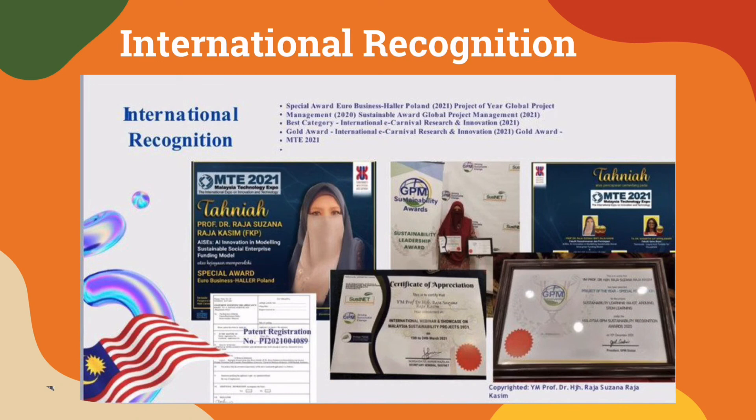Among our international recognitions achieved are the Special Award Euro Business Hello Poland, Project of Year Global Project Management, Sustainable Year Global Project Management, Best Category International Econival Research and Innovation, Gold Awards International Econival Research and Innovation, and Gold Awards MTE.